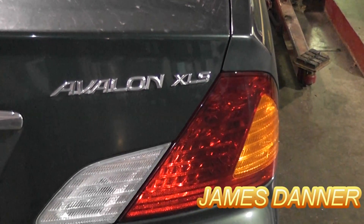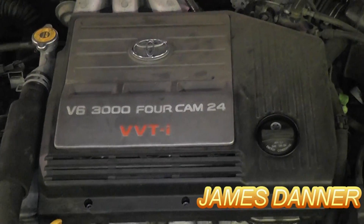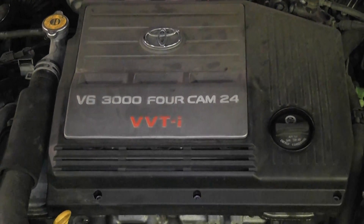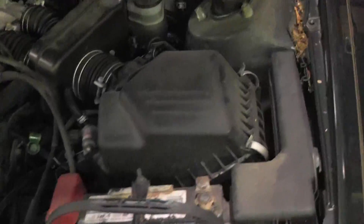This is a 2000 Toyota Avalon with the V6 3.0 liter. It has a check engine light — I'm not sure if it's happening right now, but it's actually flashing.